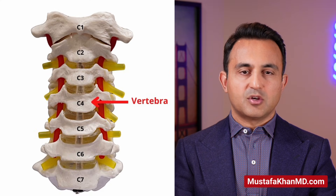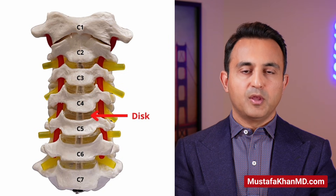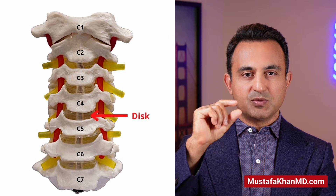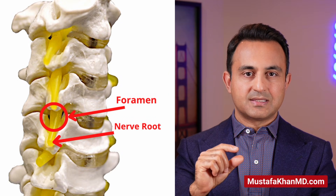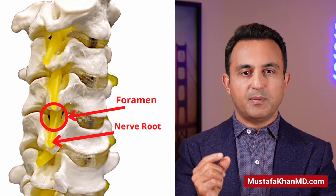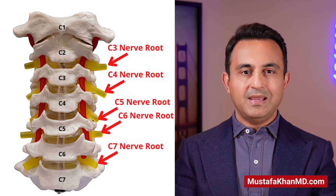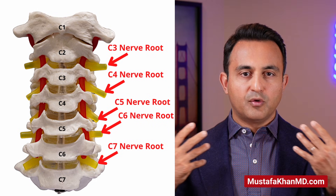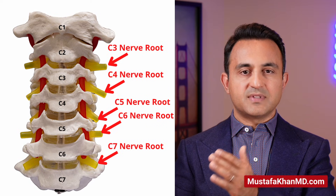What causes cervical radiculopathy? In order to answer this question, we will very quickly take a look at the anatomy of the cervical spine. The cervical spine consists of seven bones stacked on top of each other, called the vertebrae. Between the bones, you have a disc, which you can think of like a soft cushion. Between the bones and the discs, if you come out to the outside of the spine, there is a small opening called the foramen. You can think of the foramen like a small exit ramp through which the nerve travels out of the spine. There are eight cervical nerves, or cervical nerve roots, that come out of the neck, numbered C1, 2, 3, 4, 5, 6, 7, and 8.